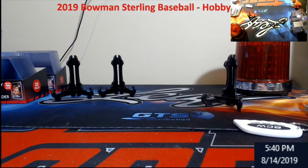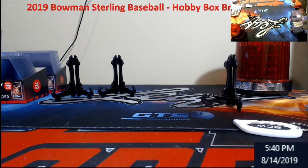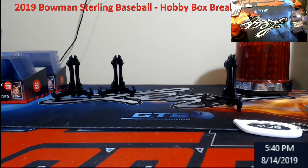Alright guys, so I'm going to look at the other boxes here - I'm going to do a separate video on that. Because Wander came out in this one. See you guys shortly. Bye, thank you!